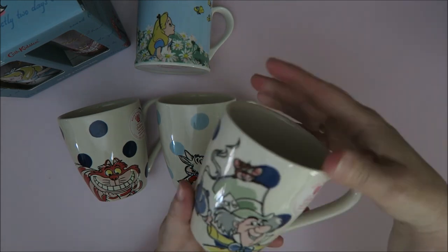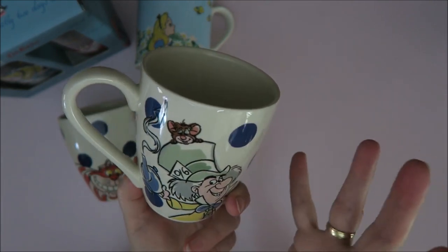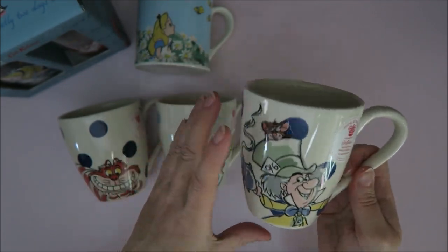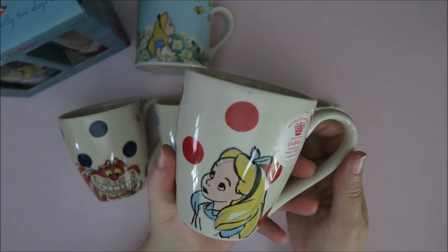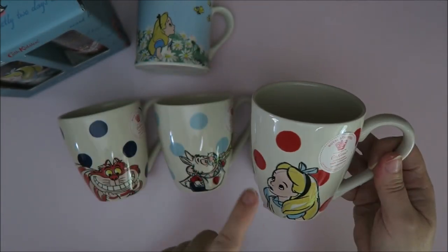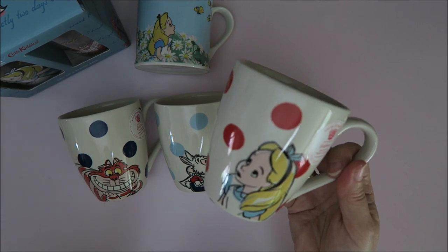There's even more — there's a Mad Hatter mug with the Dormouse on top of his head. It looks so funny, I'm so happy with this! And of course there is an Alice version as well — look how cute she is. I love the red polka dots. I think these two are my favorites because the polka dots and the sketch look are just so cute.